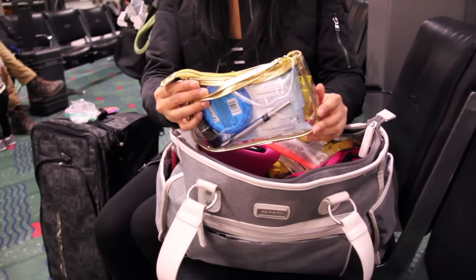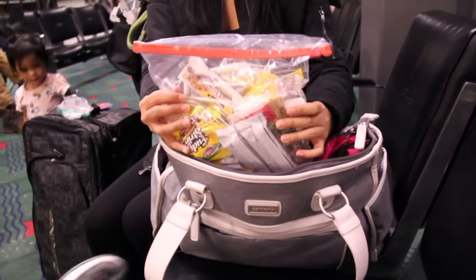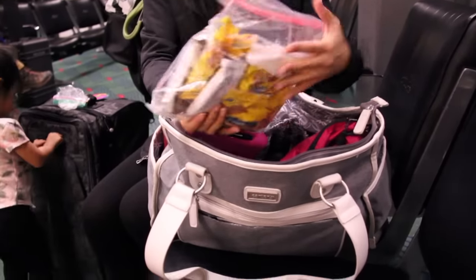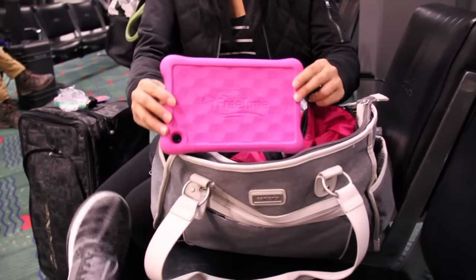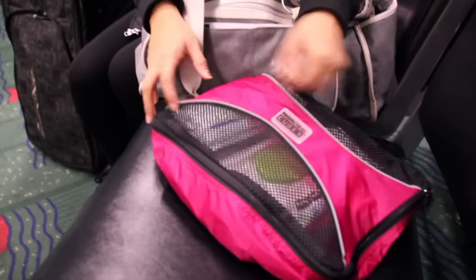I have a small pouch like this for essentials like hand sanitizer, hand and mouth wipes, and some lip balm. Have some pre-packed snacks — this is great because it'll save you from spending so much money on snacks at the terminal. And have a tablet if your child likes one, something to keep them occupied.